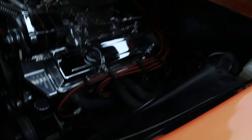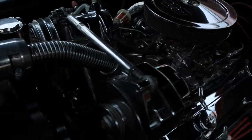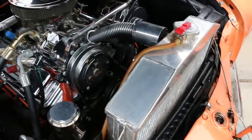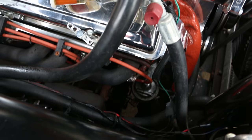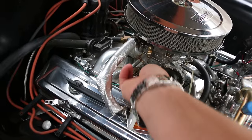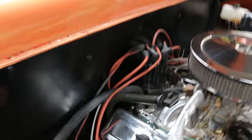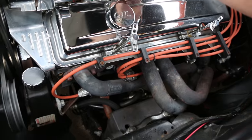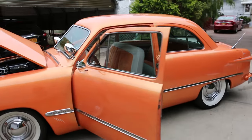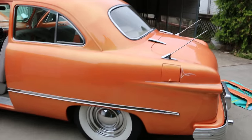Got a 350 crate motor under the hood. Headman headers, power steering, manifolds and carburetor, aluminum radiator, Fat Man front end, rack and pinion, tubular chassis arms up front. Runs nice, really nice. Shaved firewall — pretty car. Disc brakes all the way around.